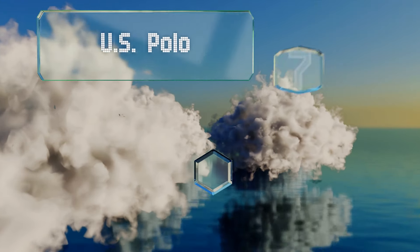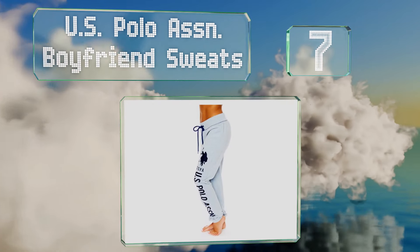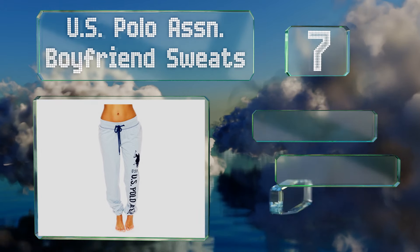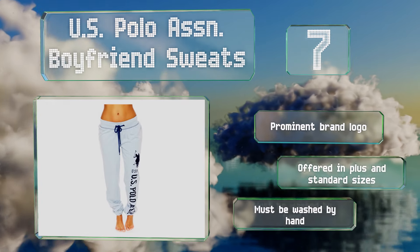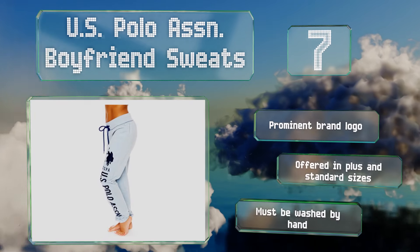At number seven, hanging just below the navel, the U.S. Polo Association boyfriend sweats provide a baggy silhouette. The polycotton fabric hugs the curves without clinging, and the elasticized band and draw cord keeps them where you want them. These sport a prominent brand logo and are offered in plus and standard sizes, but they must be washed by hand.